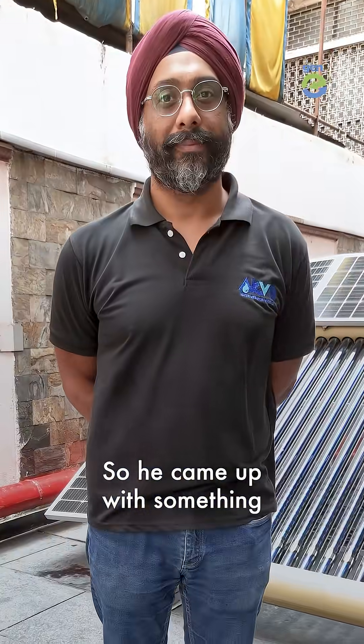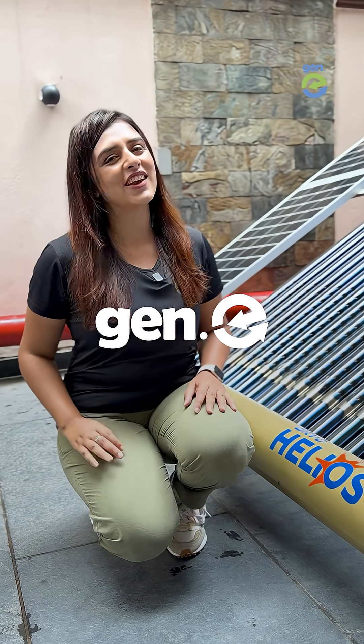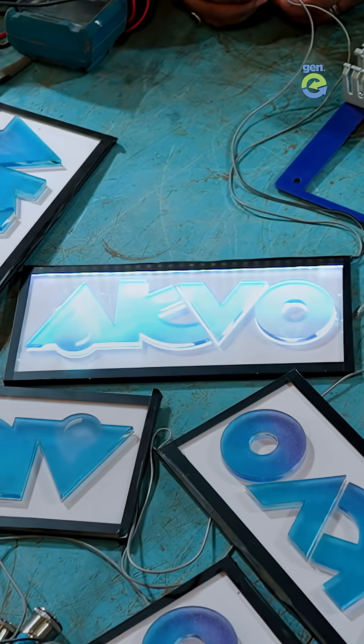So he came up with something that sounds straight out of science fiction. Hi, we're Jenny — we tell sustainable stories. Hi Jenny, I'm Navkaran, the founder of ACVO.